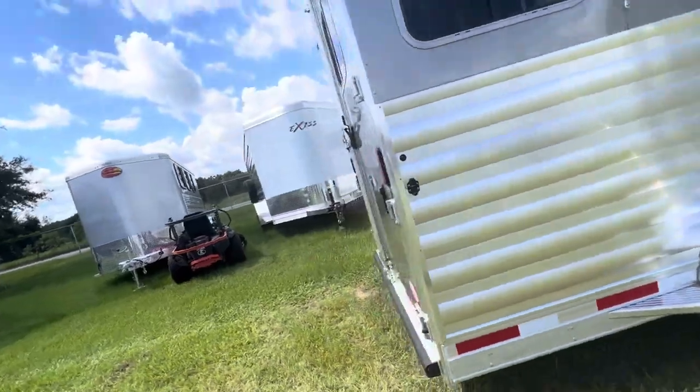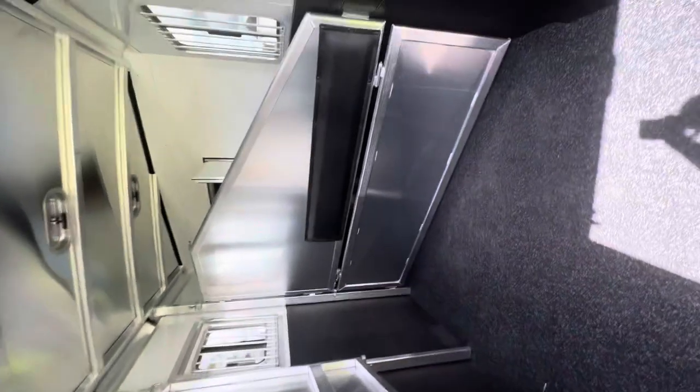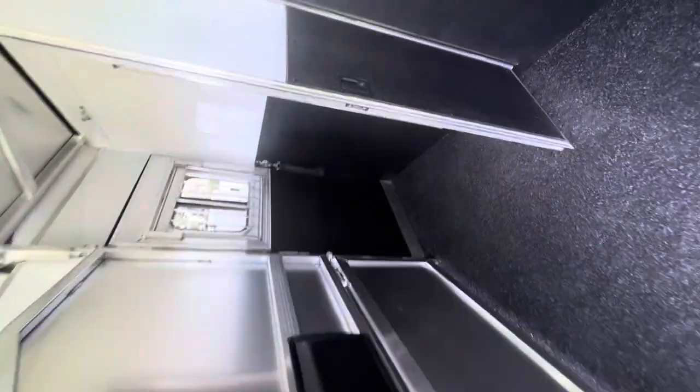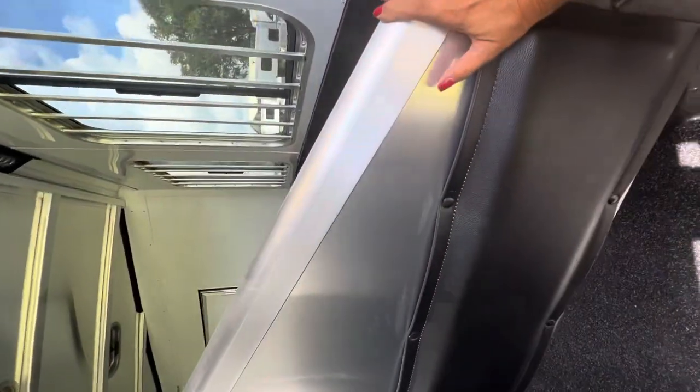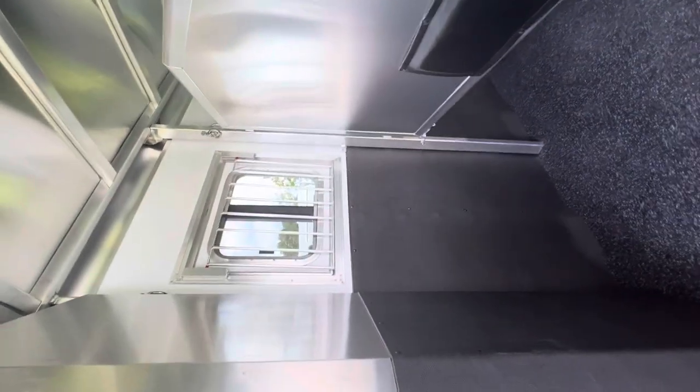So three horse with a rear tack — check out the horse area. This has padded dividers and a stud divider on your first stall. You also have an escape door on your first stall with the walkthrough door to your living quarters. These dividers are padded, with nice large windows for airflow on your hip side and drop windows with bars on your head side.